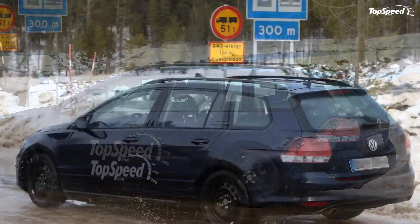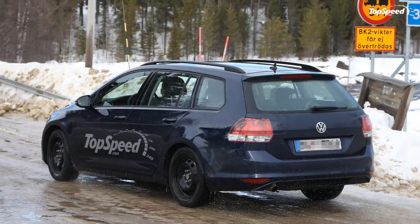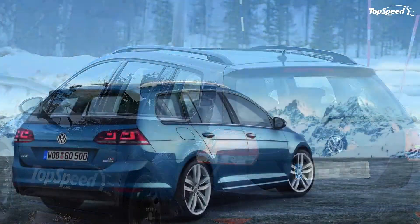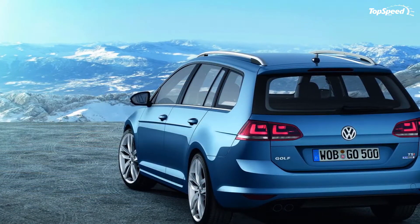All other engines and transmissions have been carried over from the hatchback version. Updated the 5th of March 2013, this review has been updated with the official details, images, and specs. Read on to learn more about the seventh generation Golf Variant.